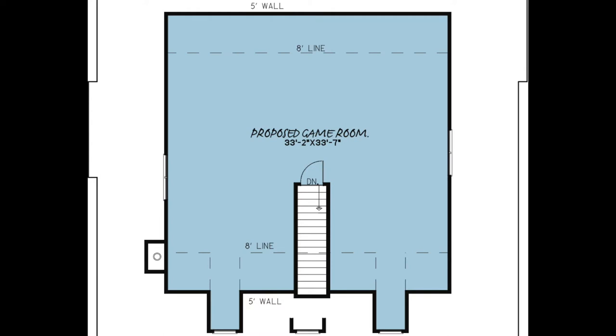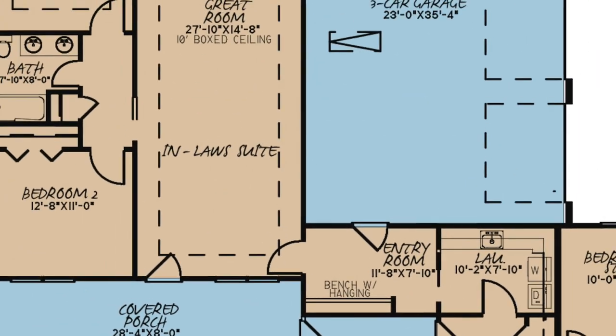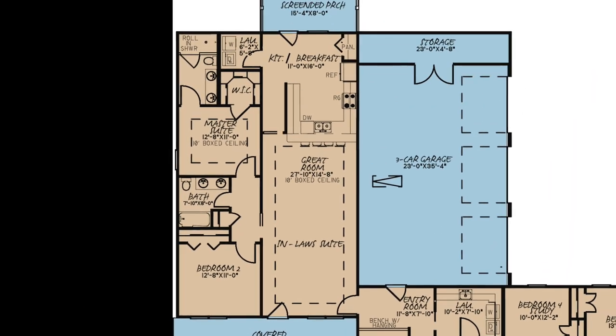Let's head over to the in-law suite. The entry room, located off the three-car garage, gives access to the in-law suite of this home. This apartment is connected to the home but is private and an entire living space with a large great room and full kitchen.